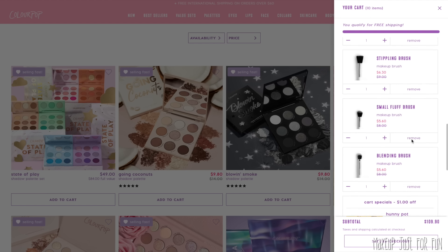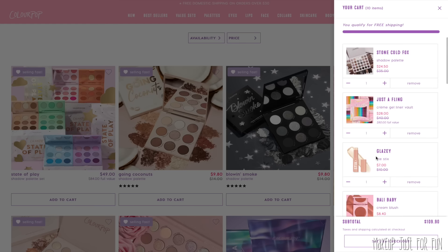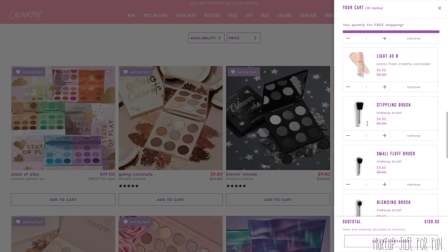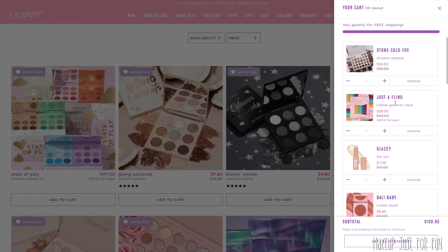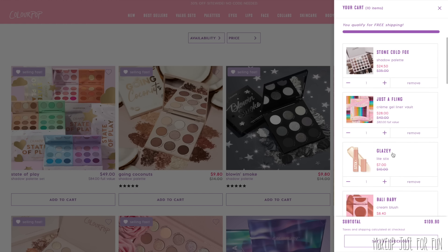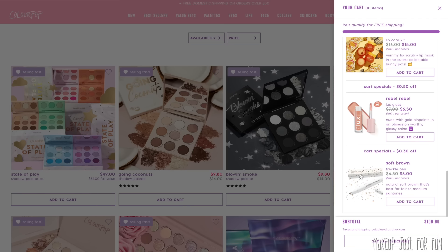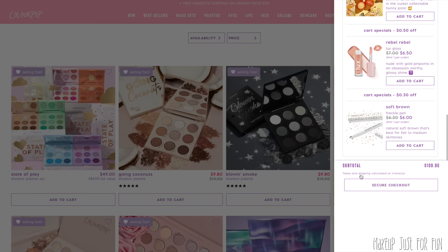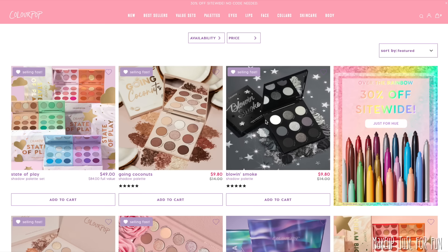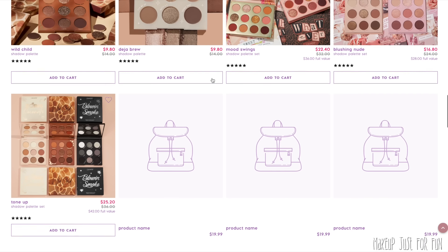These are my top 10 item recommendations, coming out to just about $110 — not too shabby given how much use you can get out of them. This is practically a full look; the only things really missing are a lip and a mascara. But I do want to give you a couple more options for eye and lip colors, so let's quickly breeze through those.